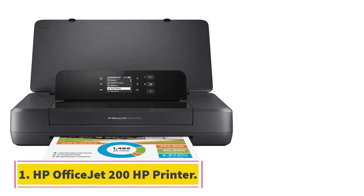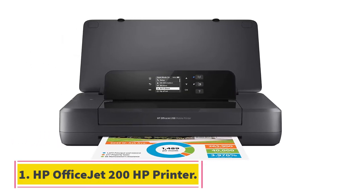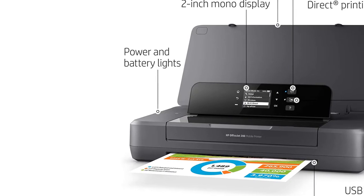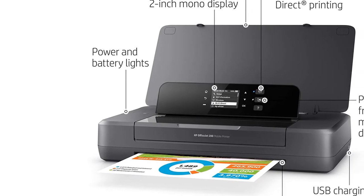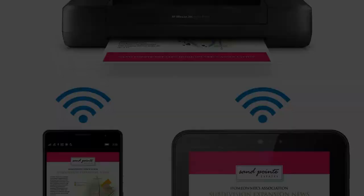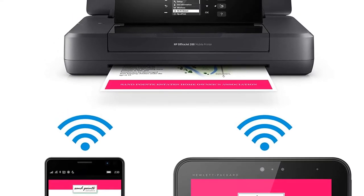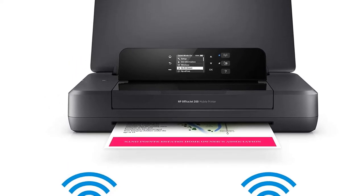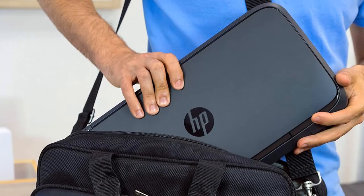Starting at number 1, the HP OfficeJet 200 Printer. If you're on the hunt for a powerful and feature-packed printer, look no further than HP's OfficeJet 200. Boasting an output resolution of up to 1,200 dpi and a monthly duty cycle of up to 500 pages, it features a built-in rechargeable battery that allows you to print just about anywhere.